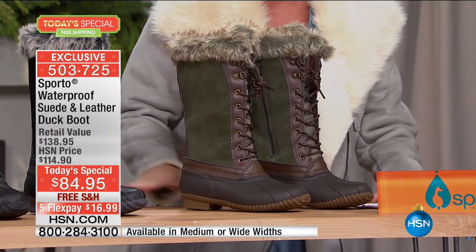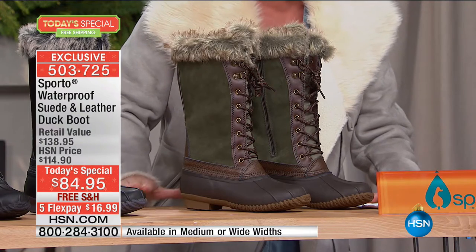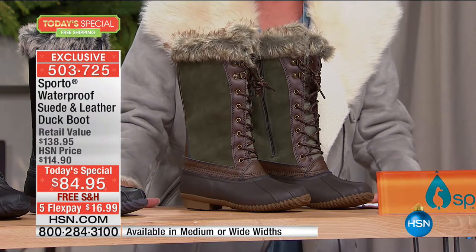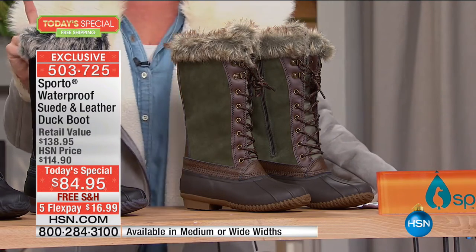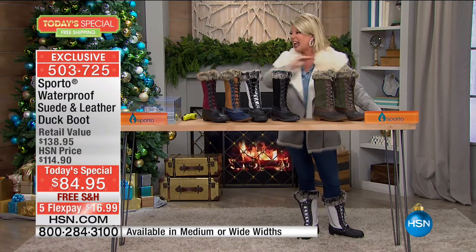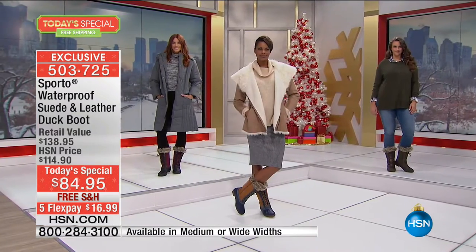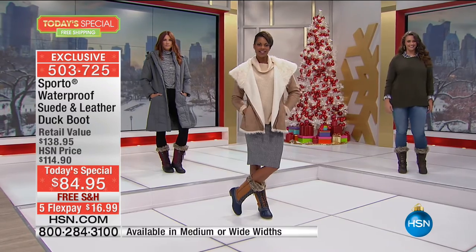We have sizes 5½ through 10 in half sizes as well, plus size 11 and 12 in full sizes, only here at HSN, in medium and wide widths. This is the number one silhouette and style that will fit everybody, no matter what your calf measurement is.